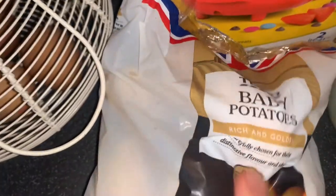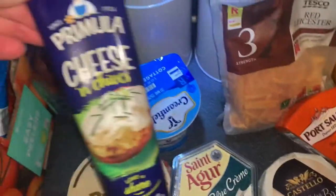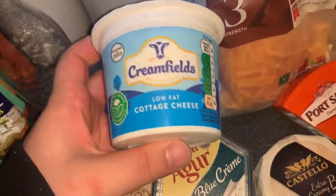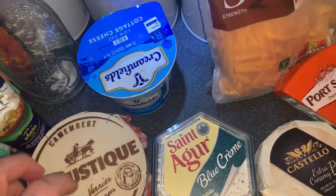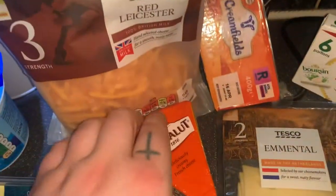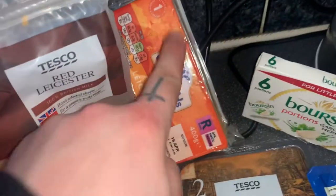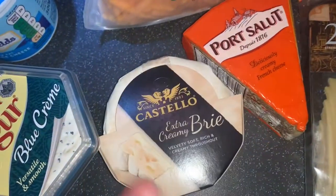Moving on to the fridge bit. We've got a lot of cheeses today - really loads. So the Primula cheese and chives - mum really likes that one. Then we've got a cottage cheese because one night we're going to be having jacket potatoes for dinner. Then we've got Saint Agur blue, cream, Red Leicester. I absolutely love the Président - it's one of my favorite cheeses. Then some Red Leicester, Babybel mini ones, Emmental, and some Brie.